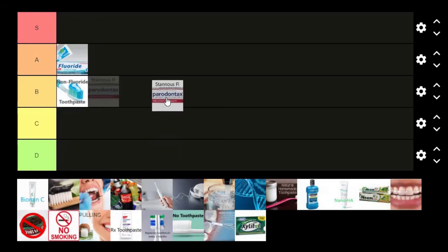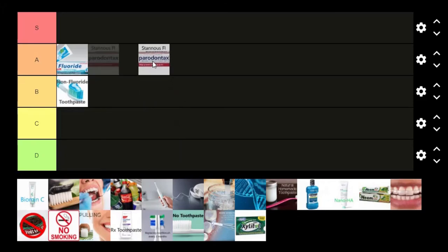I've talked about stannous fluoride in my videos. I'm going to put this right up into A tier. It's a type of fluoride, so it does everything regular fluoride does for cavities, but it also has an effect on sensitivity, which is handy since a lot of people have sensitive teeth. It also likes to kill bacteria, which helps manage bacterial loads in your mouth and minimizes gingivitis. Those are pretty minor effects — not enough to bump it to S tier — but it's handy. I personally use a stannous fluoride toothpaste.